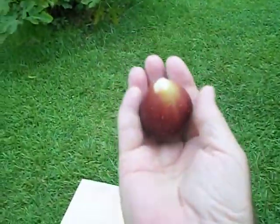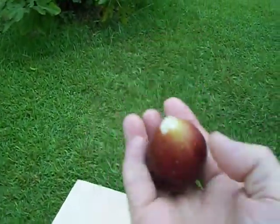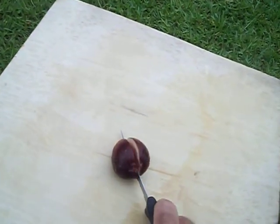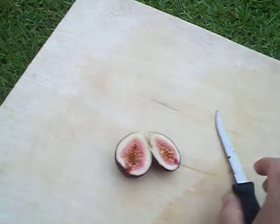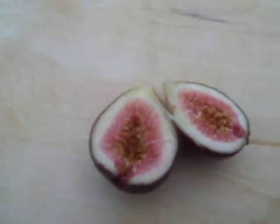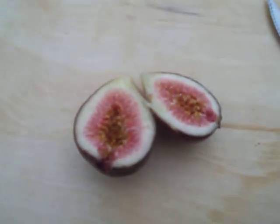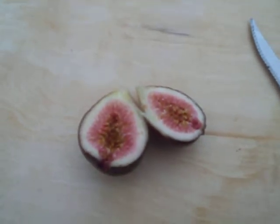It's pretty big, and I'll cut it open. If you could tell me what kind of fig this is, I'd appreciate it. Thank you.